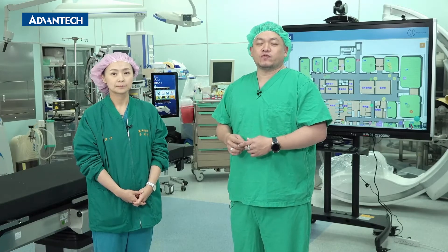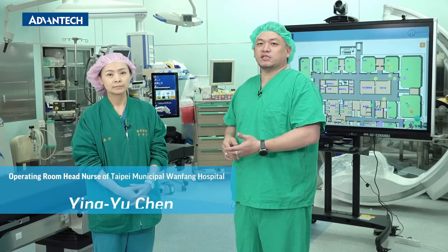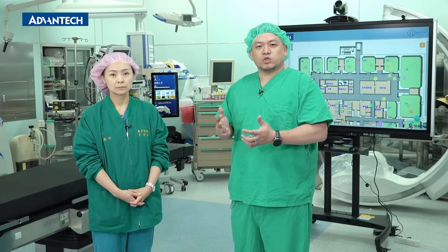Hello, everyone. We've invited Yingyu Chun, the head nurse of the operating room, to join us. She's been working in Wanfang Hospital for 20 years. The reason we're having this talk today is because in the past, the OR would invite the Information Management Office for discussion, to see what kind of system could solve their management problems.